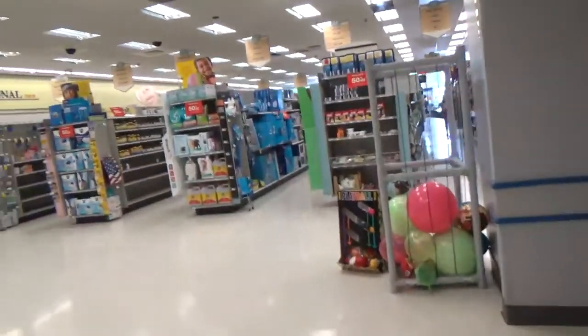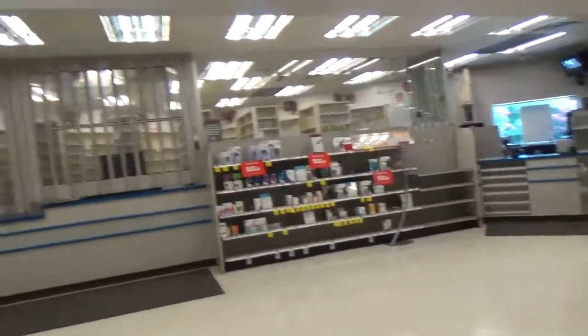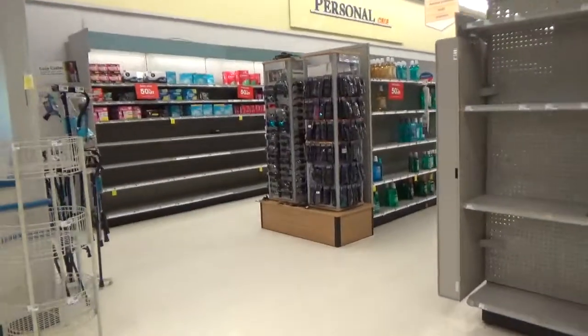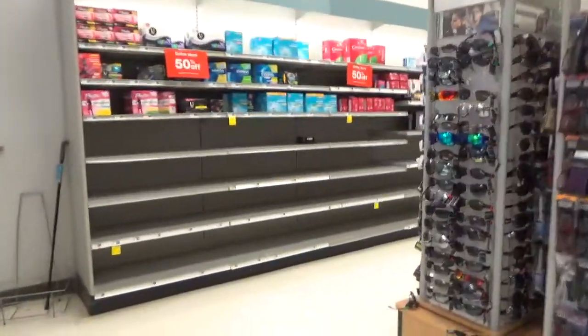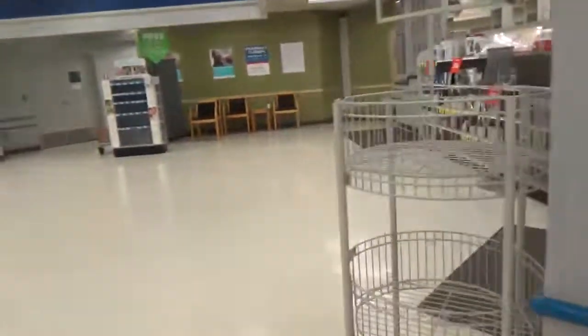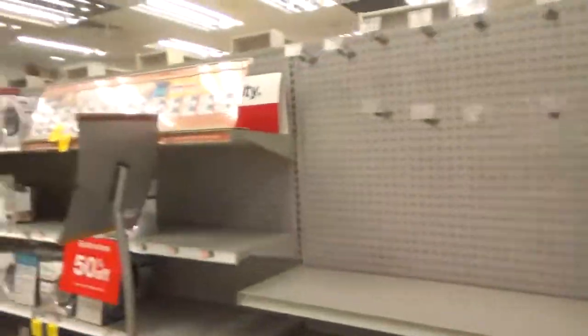As you can see, here's the bathroom area. I'm really not sure what this store is going to turn into, because if you guys don't know, this store is right beside — right across from Walgreens. But this is not going to be a Walgreens, trust me. They wouldn't do that.